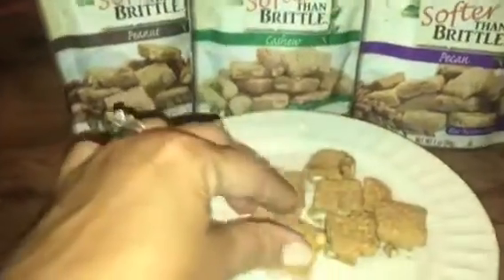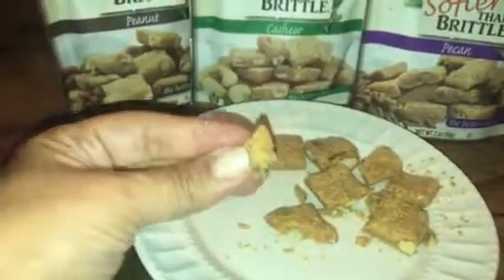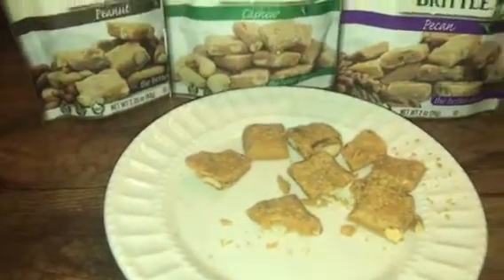Your average brittle is very hard to bite and these are not. They break very easily and I have to tell you, they're delicious. I was just eating a couple pieces and they're irresistible. They have big pieces of nut inside. If you look, this is the almond, and look at those big pieces of almond that are in there.